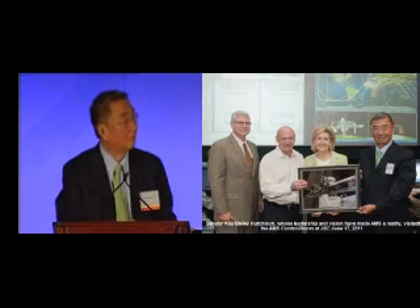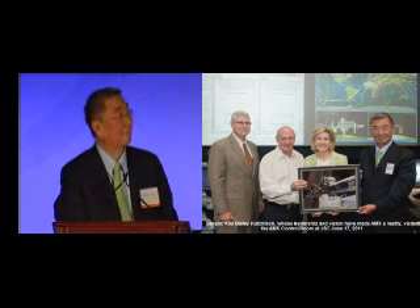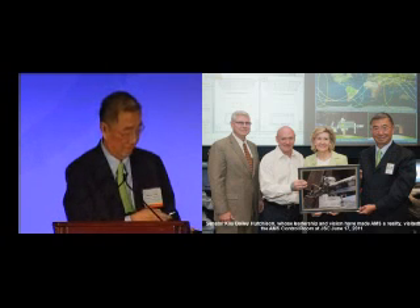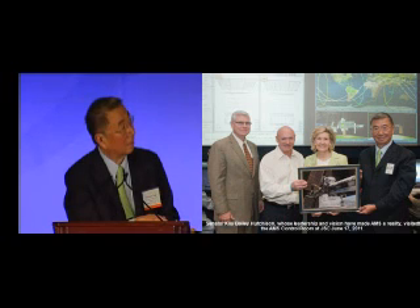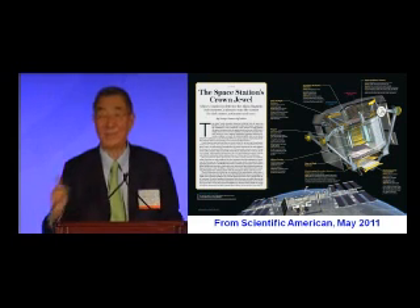What made this possible is the lady behind the picture. Senator Hutchinson came to visit us with the control center, with Captain Mark Kelly. Here it shows in our control room the location of the space station and the particles passing through. Senator Hutchinson is the one who made this possible.